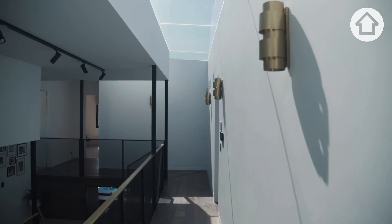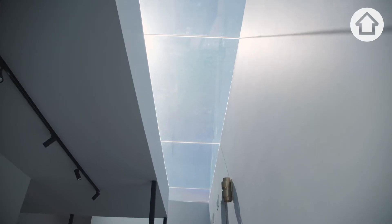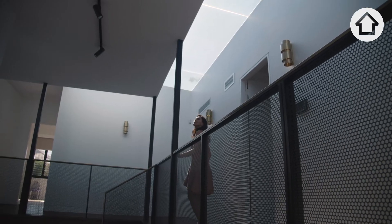What I absolutely love about the walkway — or as we call it, the bridge — is the fact that as you're walking through the space, you are under sky. You look up and there it is. Whatever's happening outside, rain, the sunshine, you're under it.